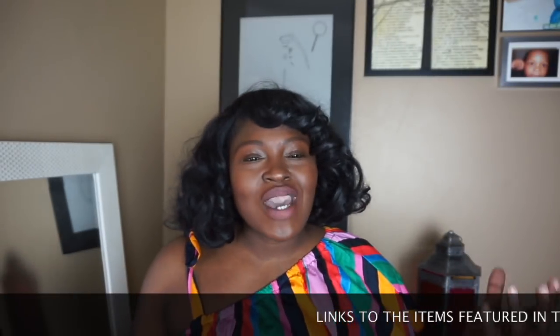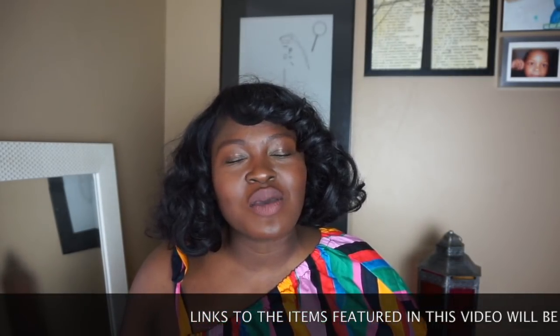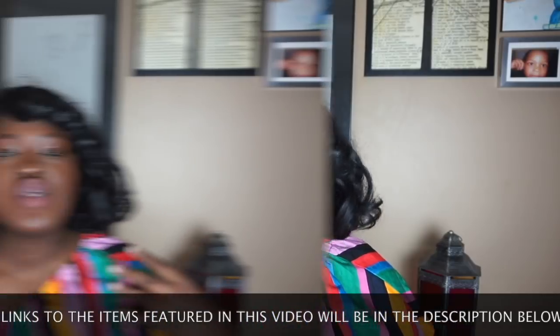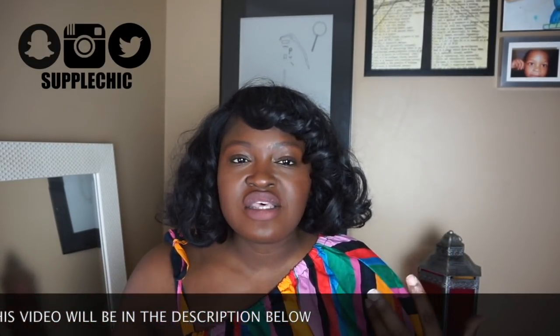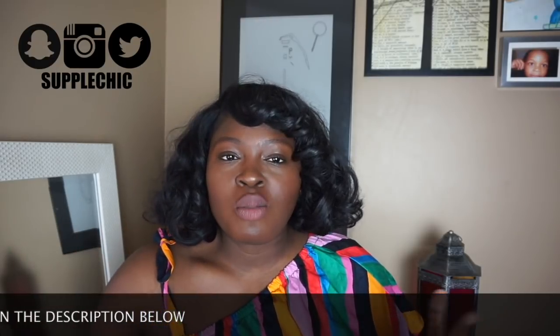Hi, Chicsters! Hi, YouTube. Hope you guys had an amazing week. Today's video is our work wear lookbook. You guys asked for me to do a summer work wear lookbook, and I decided to oblige. You can totally swap out different pieces in this lookbook to make it more formal or less formal depending on where you work. So if you are here for some summer workwear inspiration, keep on watching.